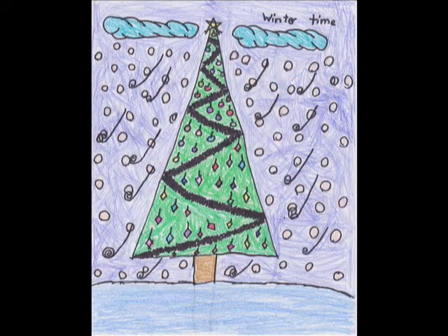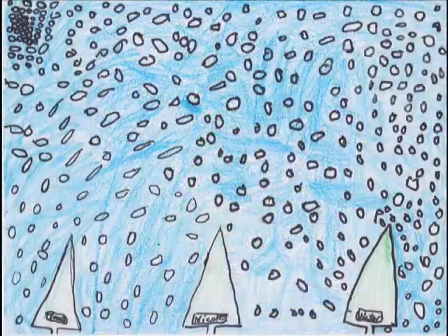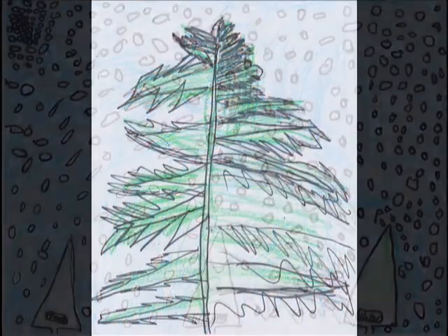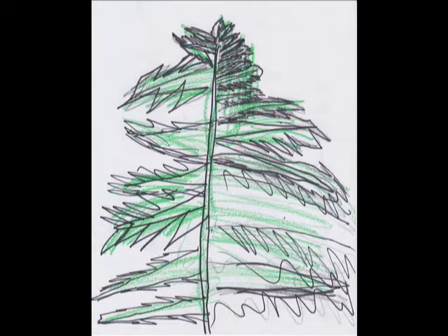Pine trees grow in the spring, but they can grow in the winter too. The needles lose their water slowly, which allows them to keep their green color all year long.